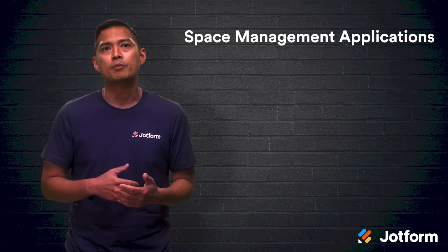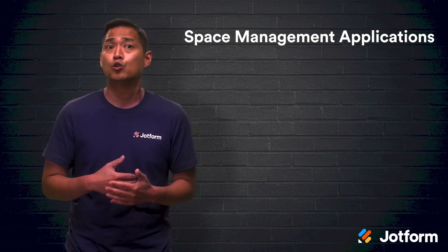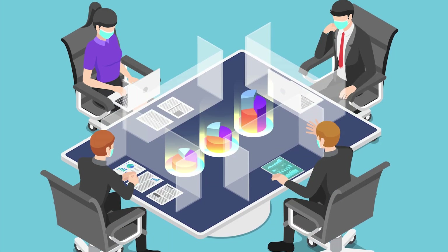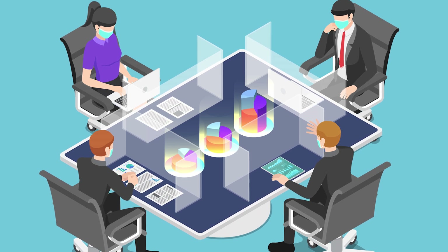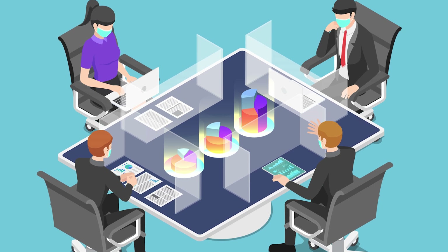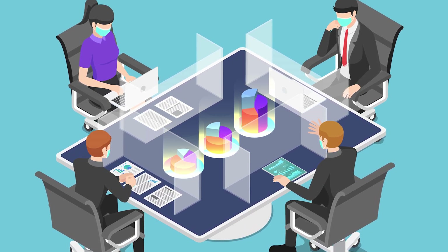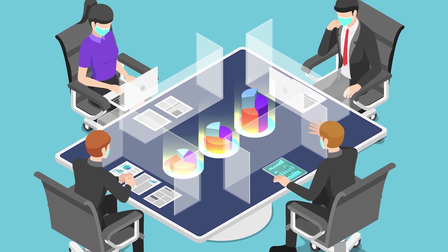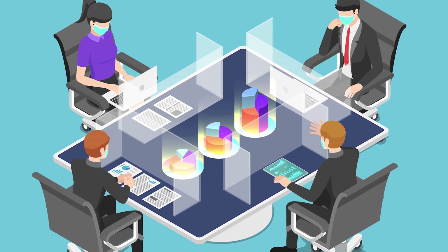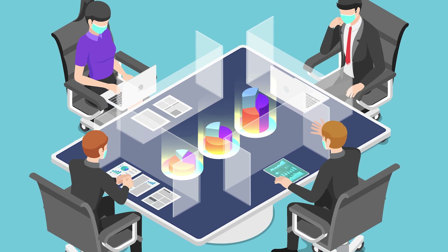With a mix of employees at home and in the office, a new challenge for office managers will be figuring out who sits where on any given day. It's also important to communicate any seating arrangements or distancing requirements with your employees often. A space management tool can help ensure compliance by facilitating reservations for specific workplaces, setting limits on how many employees can be in a certain area, and allowing employees to find and book alternatives if their go-to spot is already reserved.